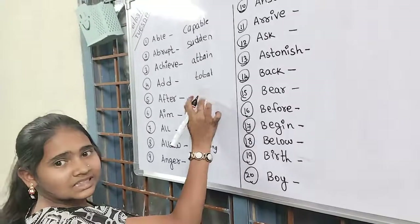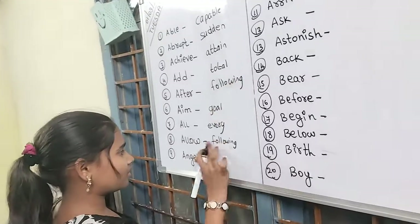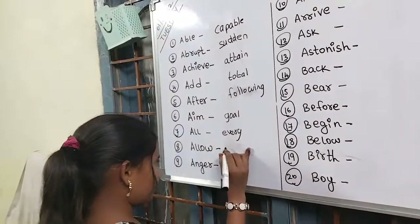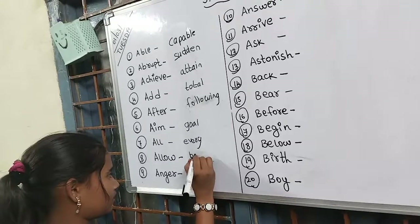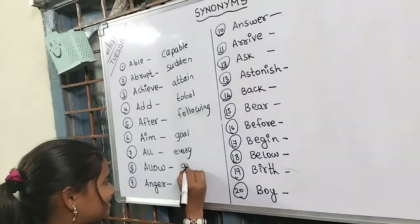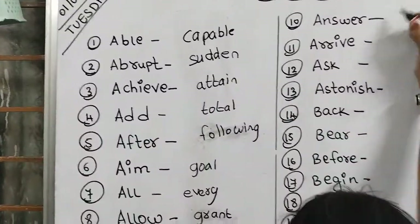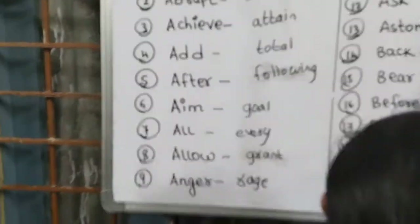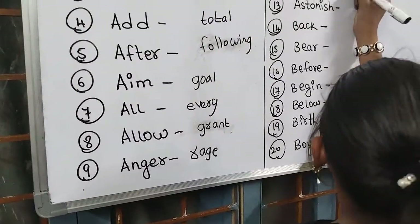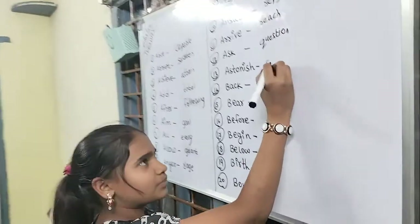It was correct — why did you rub it? Able, capable. Abrupt, sudden. Achieve, attain. After, following. Aim, goal. All, every. Allow, grant. Anger, rage. You're going well! Actually, one word can have more than one synonym, but if you remember at least one, that's good.